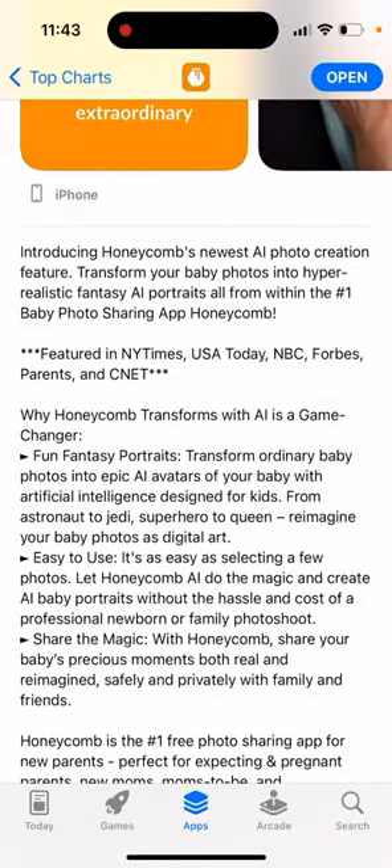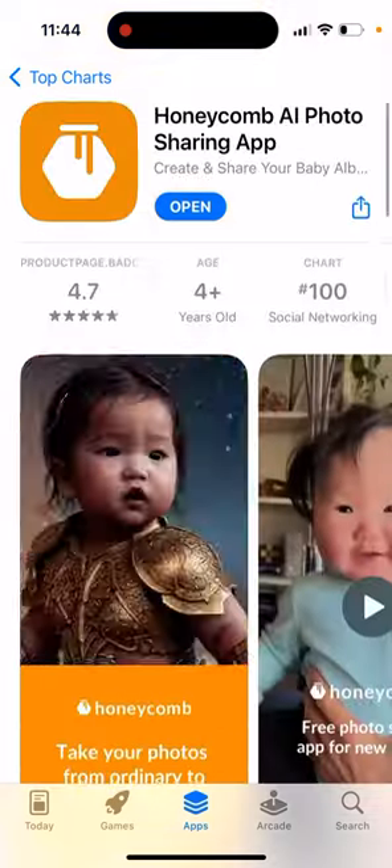Transform ordinary baby photos into epic AI avatars of your baby with artificial intelligence designed for kids. From astronaut to jetty, superhero to queen, reimagine your baby photos as digital art.